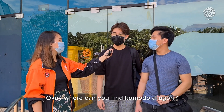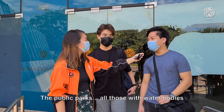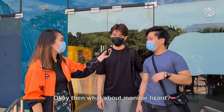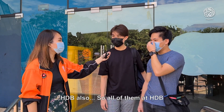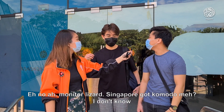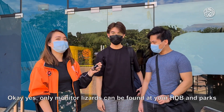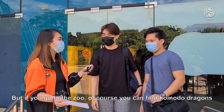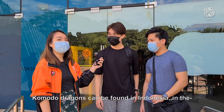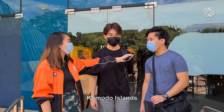Where can you find Komodo dragon? HDB. The public parks or places with water bodies. And what about monitor lizard? HDB also. So all of them are at HDB? No! Monitor lizard. Singapore got Komodo, eh? I don't know. Only monitor lizard can be found in your HDB and parks. But if you go to a zoo, of course you can find your Komodo dragon. Komodo dragon can be found in Indonesia, on the Komodo islands.